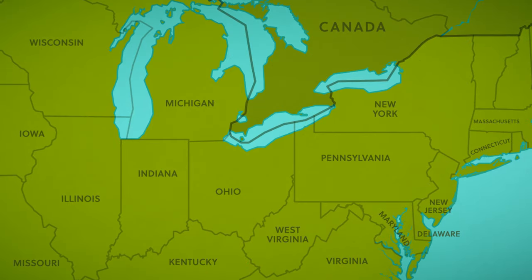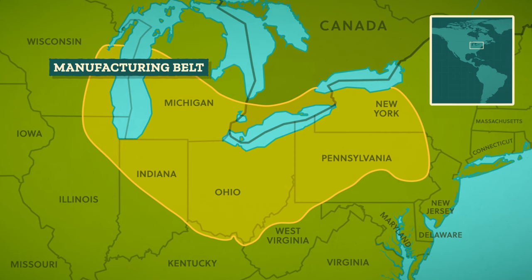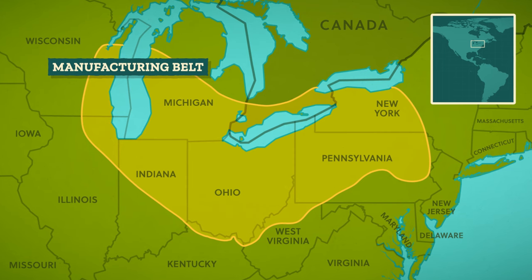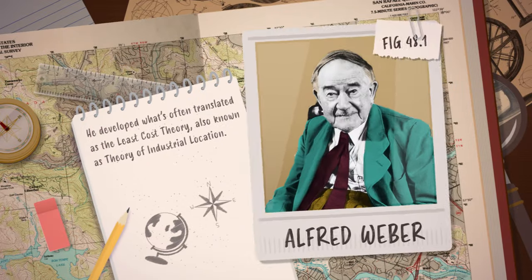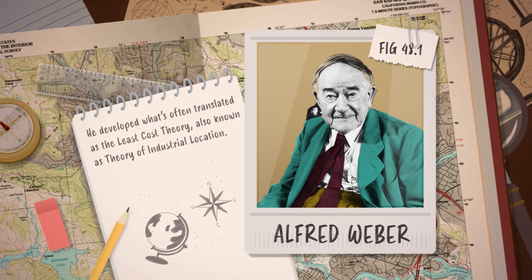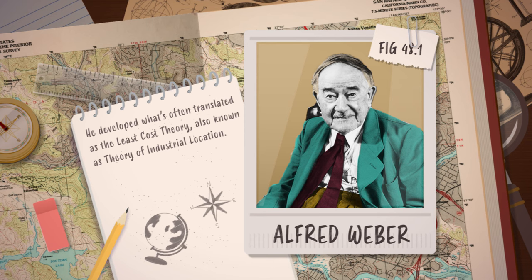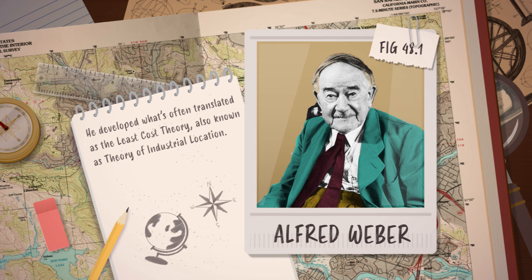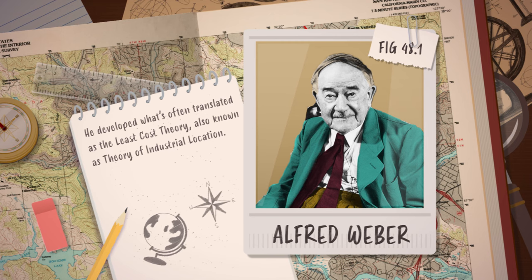Take for example the first automotive landscapes that formed across the manufacturing belt of the Upper Midwest of the United States. This region overlapped with coal and iron mining — and that wasn't a coincidence. To see why, we have to go back to the early 20th century when Alfred Weber, a German economist and geographer, developed what's often translated as the least cost theory to help industries figure out the locations that will help them keep operating costs the lowest.